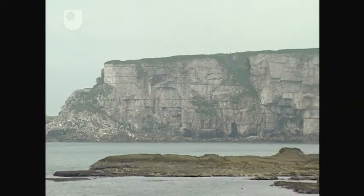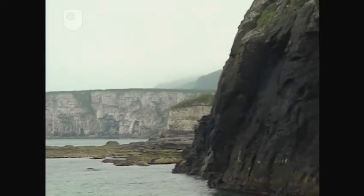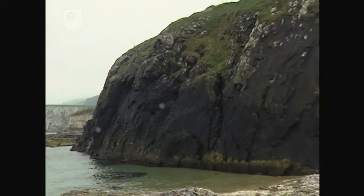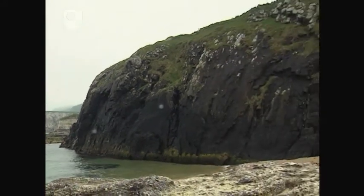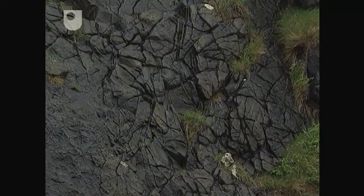Further west along the Antrim coast, there's an obvious contrast between the white rock of the cliffs with this black rock in the foreground. The black rock is a dolerite intrusion, and it's not bedding we're seeing here, but sheet jointing. On the surface of the sheets, there are cooling cracks formed when the magma solidified.